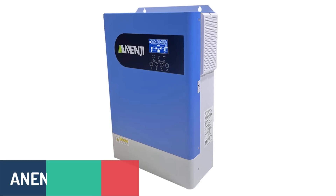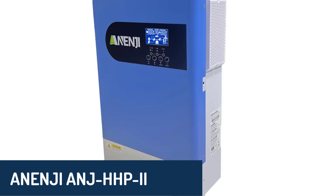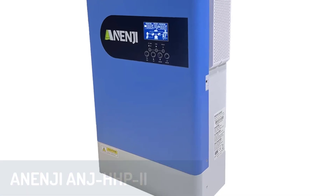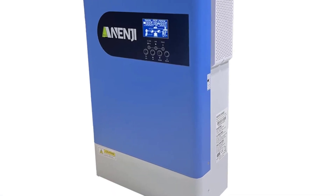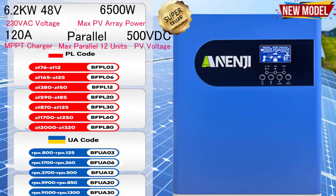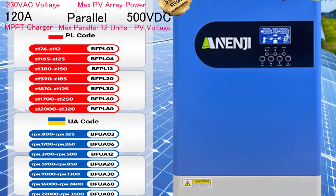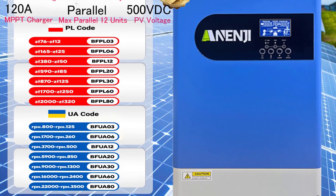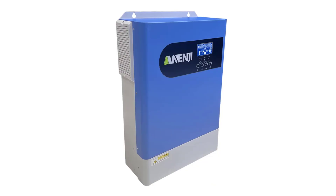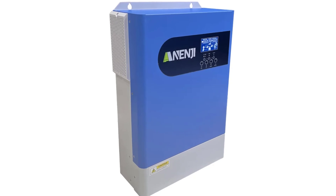Number five, we have the NG ANJ-HHP2 grid tie solar inverter, a high-performance option with a powerful 6,200-watt output and advanced MPPT technology. With an impressive peak efficiency of 96% for PV to inverter and robust overload protection, this model ensures smooth and reliable operation. It supports parallel functionality for up to 12 units, making it ideal for scaling up your solar system.